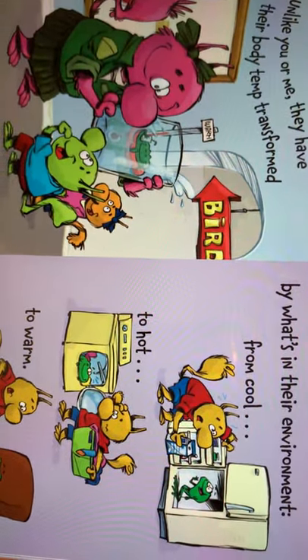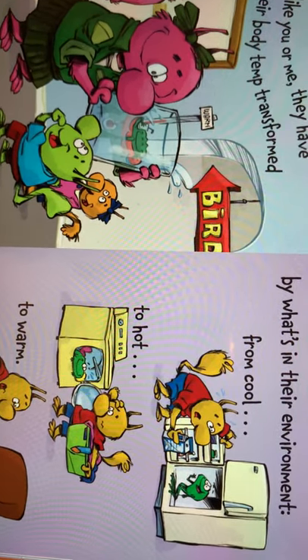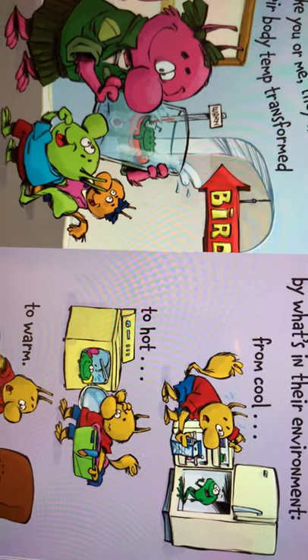And like you or me, they have their body transformed by what's in their environment — from cool to hot to warm.